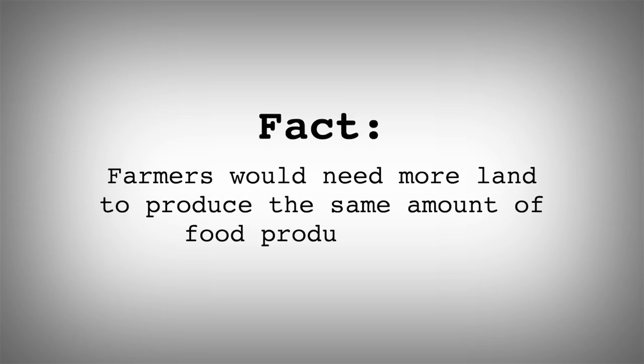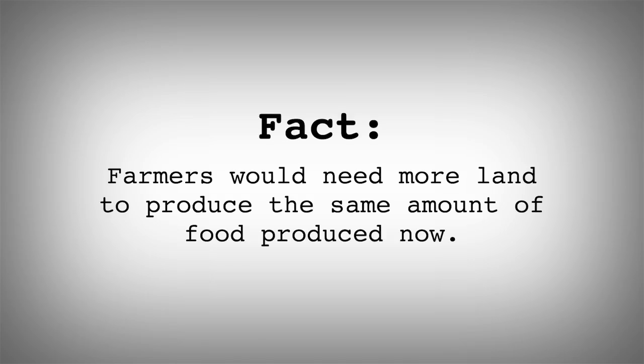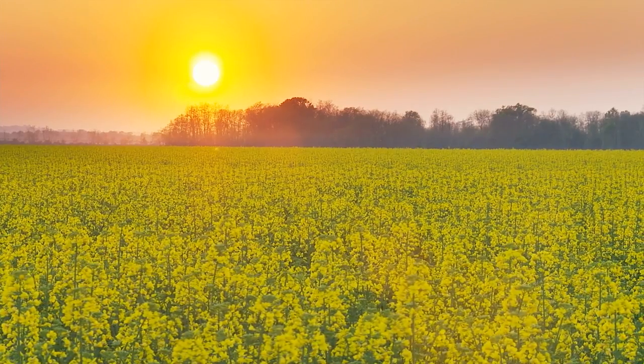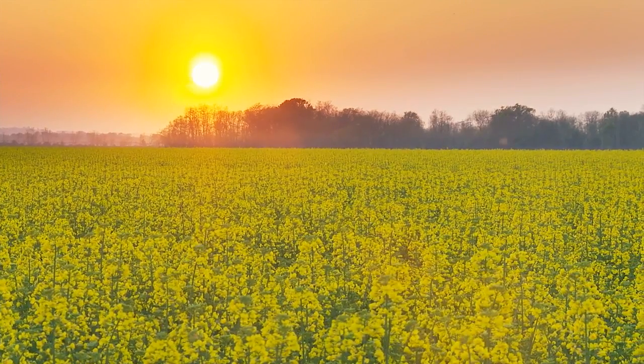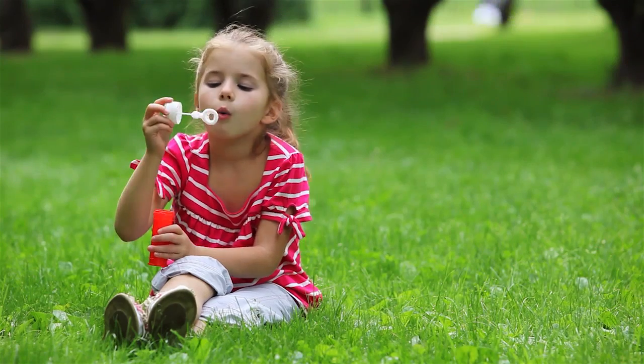Farmers would need 37 million more acres of land to produce the same amount of food produced now. By using tools like pesticides and plant biotechnology, farmers can increase crop yields on less land, which leaves valuable green space and the wildlife within protected.